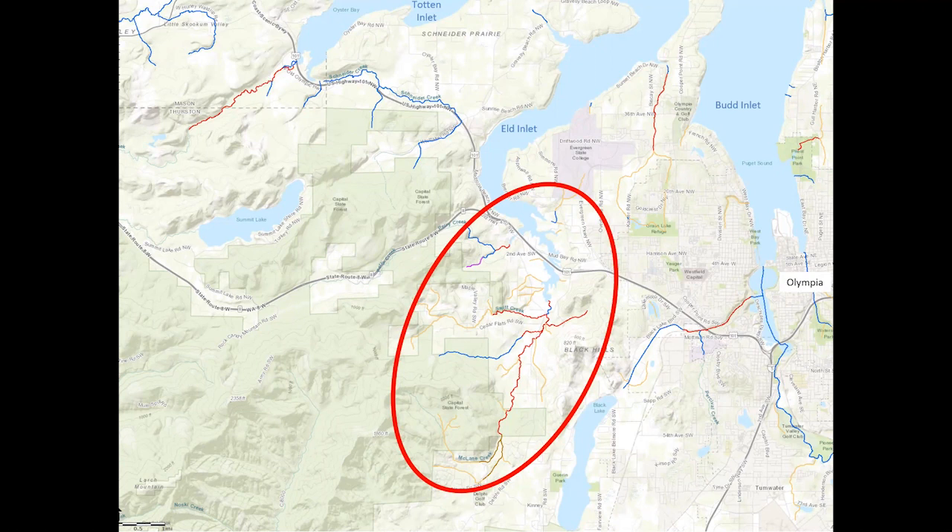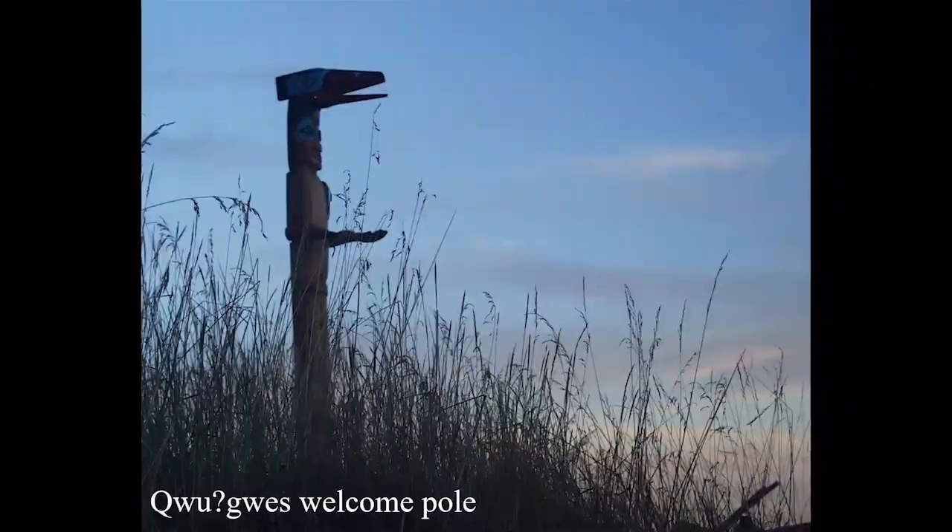The vast majority of the Capital Forest drains into the Chehalis River and out into the Pacific. The first inhabitants of Eld Inlet were the ancestors of the present-day Squaxin Island tribe. Prior to the Treaty of Medicine Creek in 1854, the inlets of the South Sound were populated by extended families that developed strong alliances with each other over many generations.